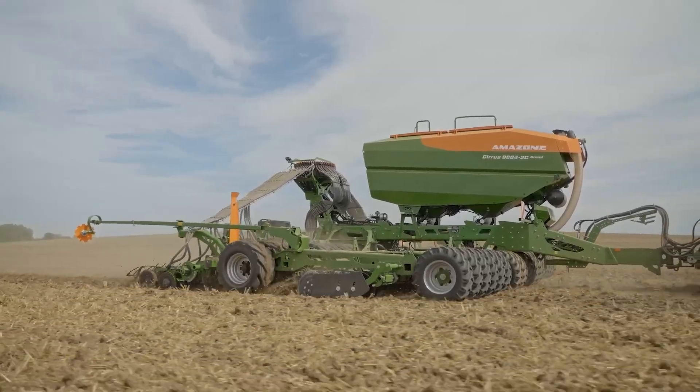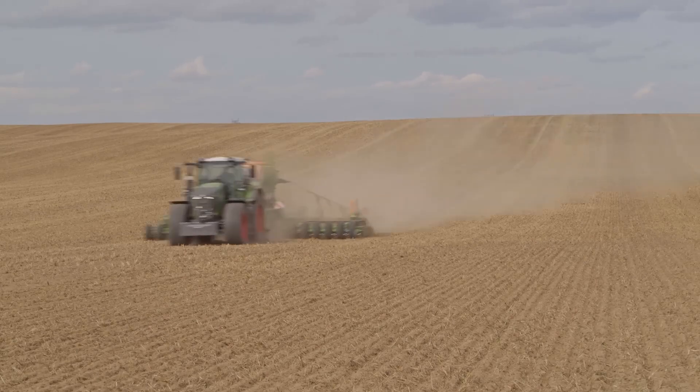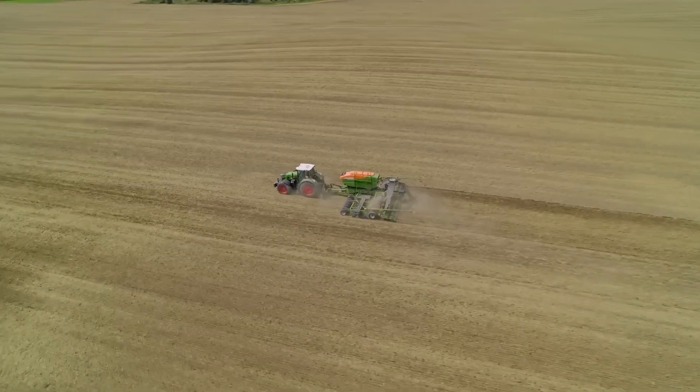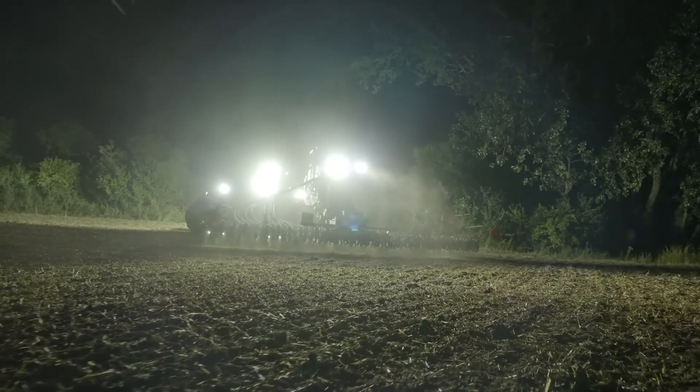Thanks to its split-compacted seedbed concept, it enhances soil water permeability and plant growth. Large wheels provide stability and a smooth ride, even at 40 kilometers per hour. Designed for high efficiency, speed, and weed control, this cultivator drill is built to maximize productivity while keeping your fields in top shape.